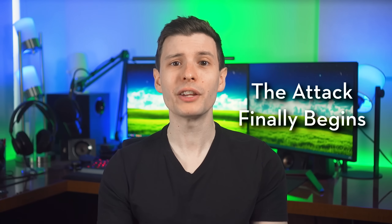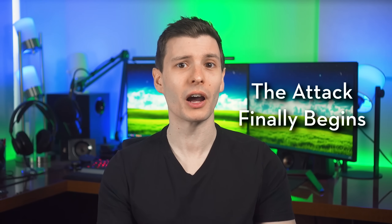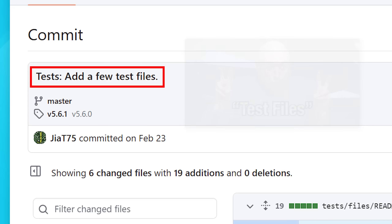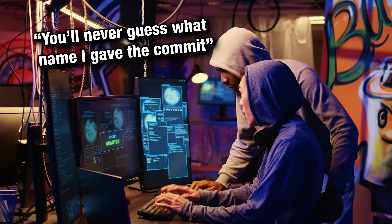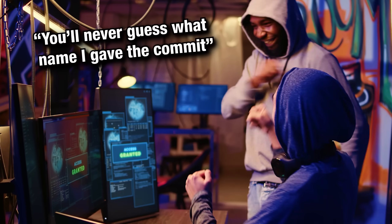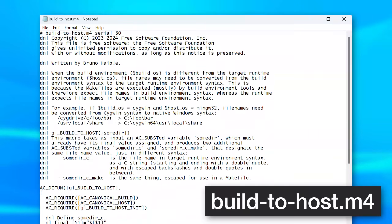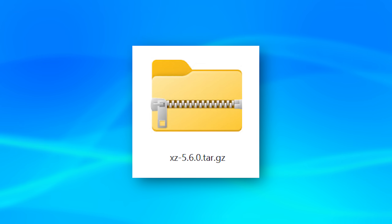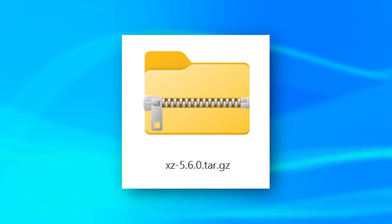Then finally, in February 2024, over two years since Jia Tan made his first contribution, the attack began, very quietly. He added a few additional test files that were binaries with hidden malicious code. These types of files are pretty common and notably have no source code provided, so they aren't really ever inspected. There are lots of other legitimate files like this, so it wasn't suspicious in itself.